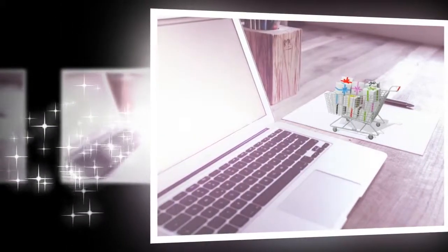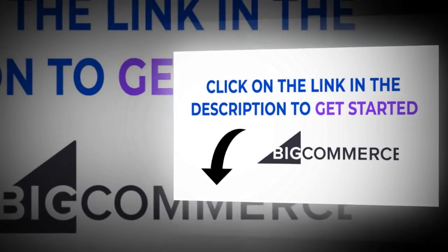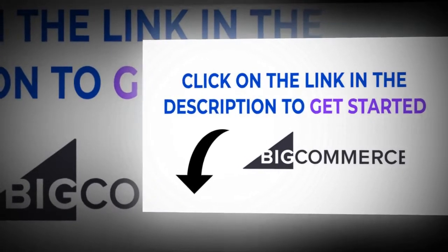Backup and restore: reinforce your store's data with two data centers and a third backup data center spatially separated to mitigate potential failure. Support: BigCommerce offers 24/7 technical support with supplemental account management, solution architecting, technical account management, implementation project management, and in-house catalog transfer services.